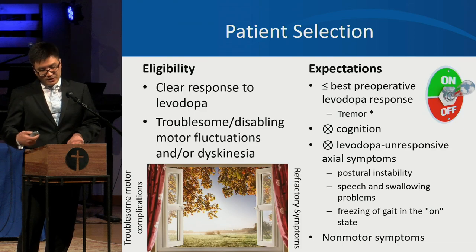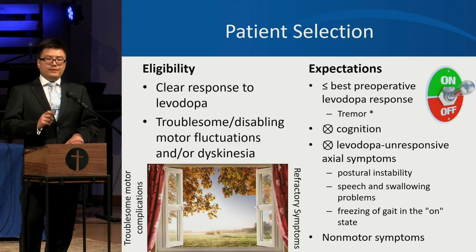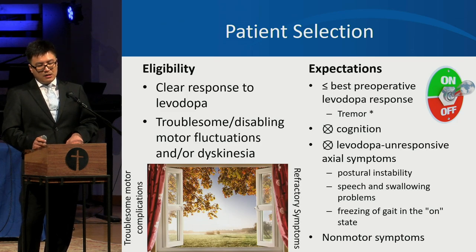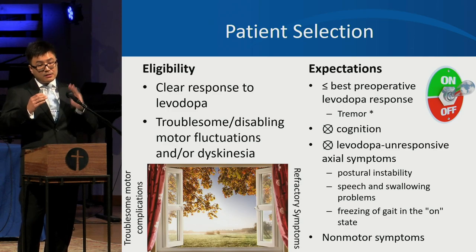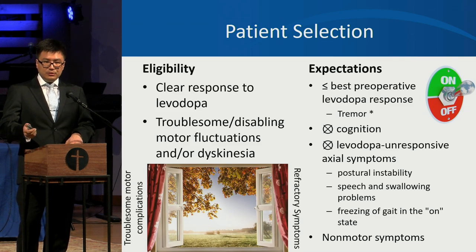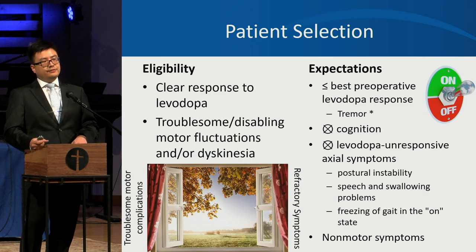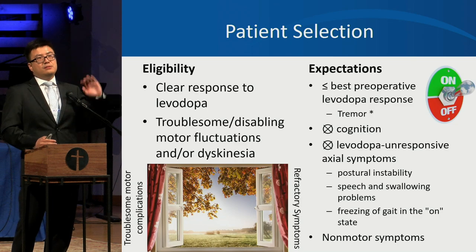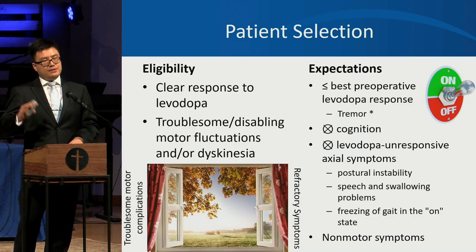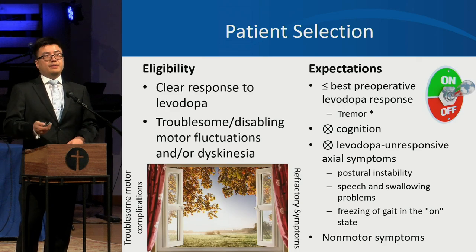Freezing of gait means that some people, when they walk, their feet get stuck on the floor. Non-motor symptoms that respond to levodopa when on can sometimes be improved by advanced therapies. For DBS specifically, non-motor symptoms occurring when concentration is above threshold can improve if DBS leads to medication reduction. There is a window of opportunity for DBS — indicated when troublesome dyskinesias and motor fluctuations begin, but before refractory symptoms like gait and cognitive issues develop.